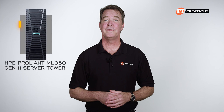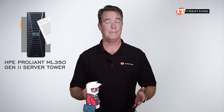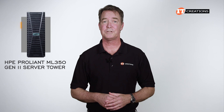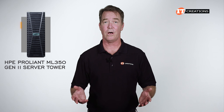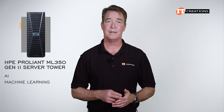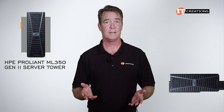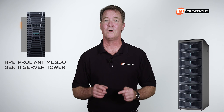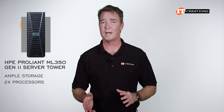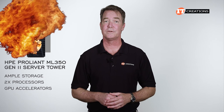The HPE ProLiant ML350 Gen 11 Server Tower is designed for small to medium-sized businesses, and apparently it's also a good choice for larger businesses looking to support their remote or branch offices. As with seemingly all of the new servers, this tower can also be used for AI, machine learning, and data analytics. Take off those cute little feet and add some rails, and this flexible platform can also find a home in data center server enclosures. With ample storage, dual processors, and support for GPU accelerators, it can easily support a number of different workloads.